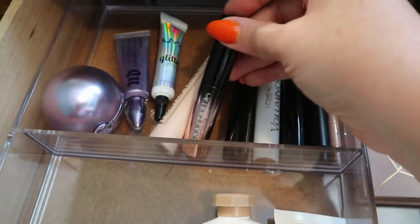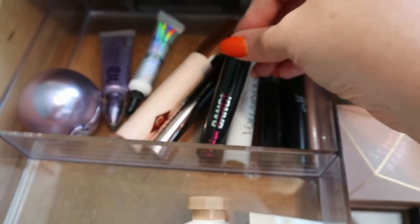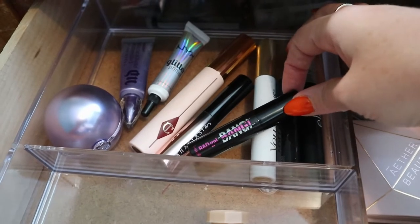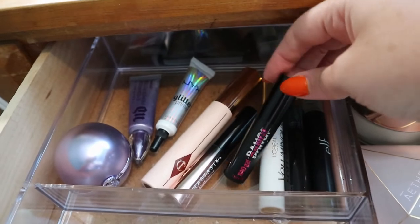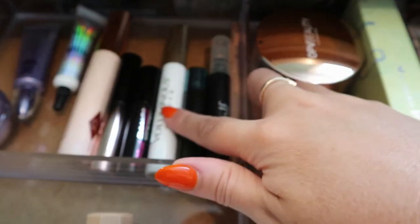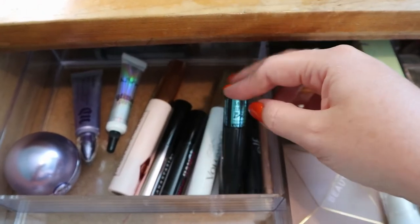I'm trying to use up the Anastasia mascara. I finished my Wet and Wild Mega Length which I was using for my lower lash line, so I chose this older one from my collection because it has a smaller wand - better for lower lashes. It might flake a little because it's old but I like the wand and how it separates my lashes. I also have my only lash primer - the L'Oréal Voluminous Primer - which just stays here.